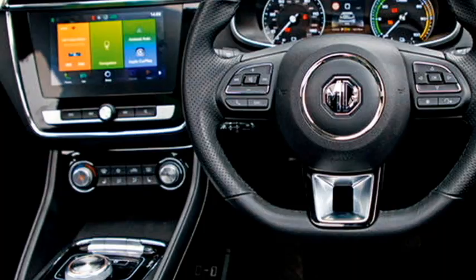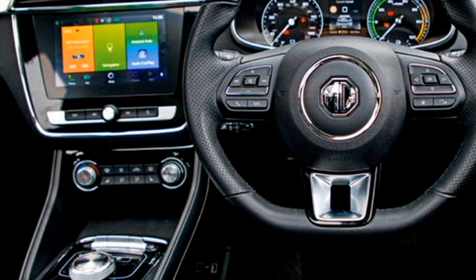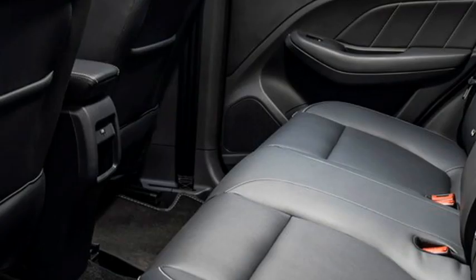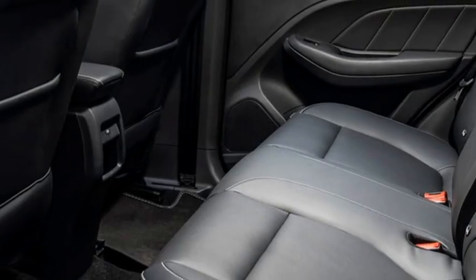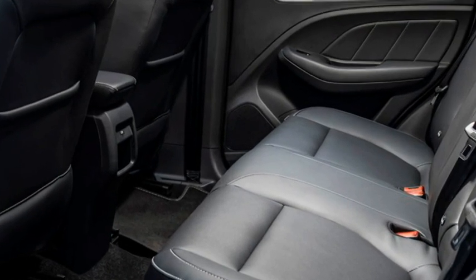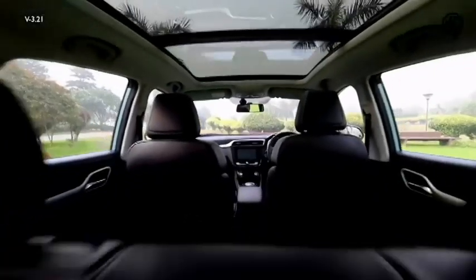Further features include push-button start/stop, remote keyless entry, ambient lighting, an electronically adjustable panoramic sunroof, ventilated seats for a comfortable ride with an adjustable driver's seat, rear seats with 60/40 split option, and bigger boot space.